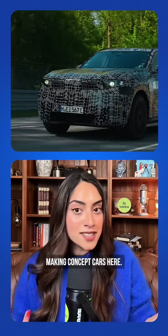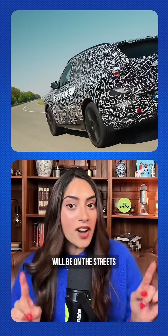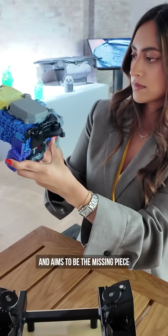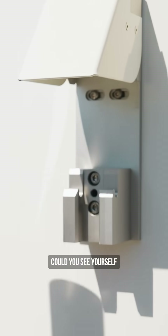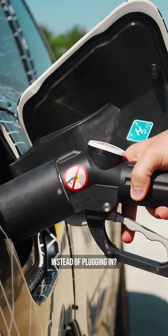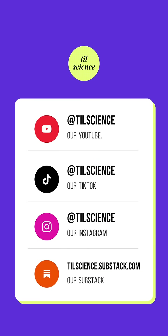BMW isn't just making concept cars here. Their new BMW iX5 hydrogen will be on the streets in 2028 and aims to be the missing piece in decarbonizing transportation. What do you think? Could you see yourself filling up with hydrogen instead of plugging in? If you like science content like this, follow us everywhere at Today I Learned Science, TIL Science.